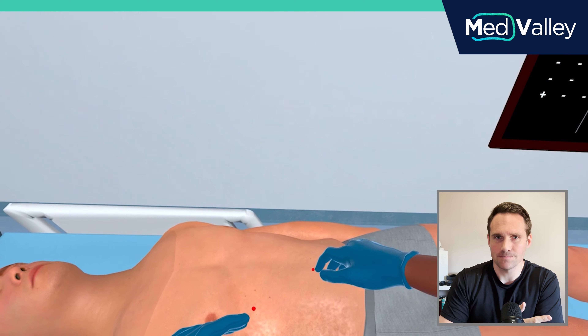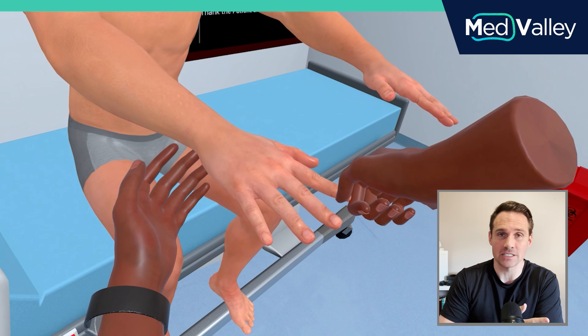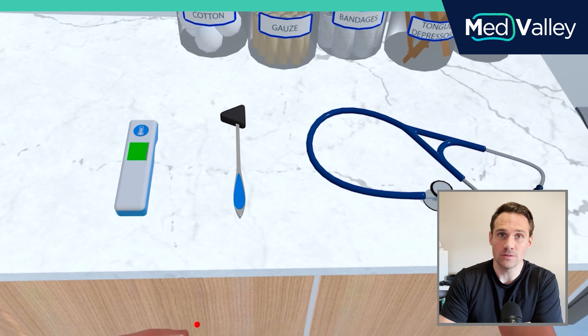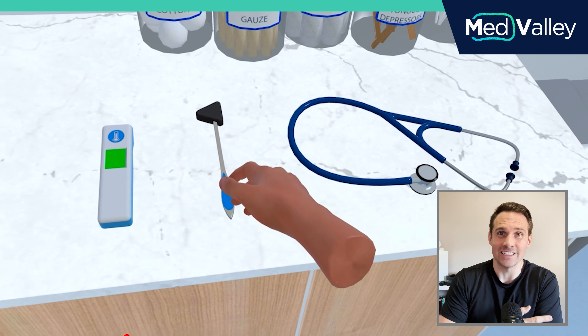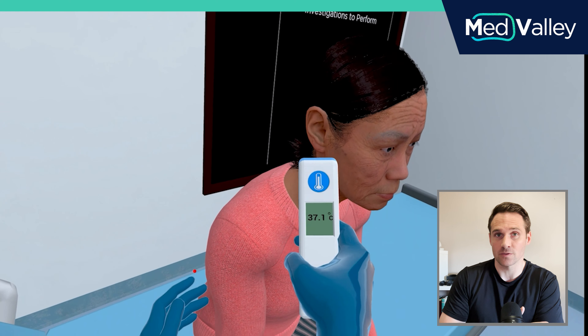Essentially, students can put on a VR headset and practice their histories, physical exams, and soon procedures any place, any time. As you're seeing from the video, there are over 140 unique clinical interactions that can be performed on these virtual patients, so it gives you a lot of room to practice different things.